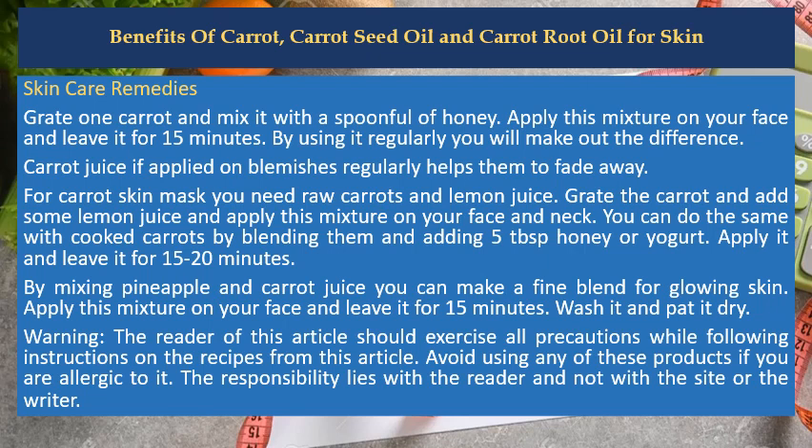The reader of this article should exercise all precautions while following instructions on the recipes from this article. Avoid using any of these products if you are allergic to it. The responsibility lies with the reader and not with the site or the writer.